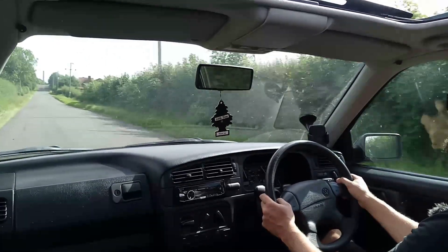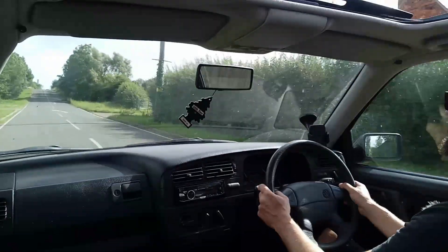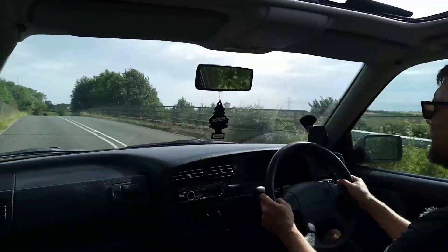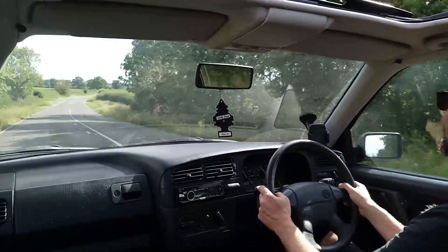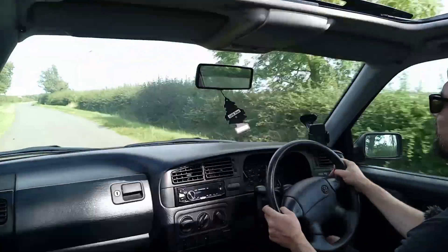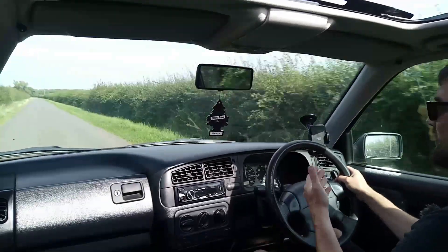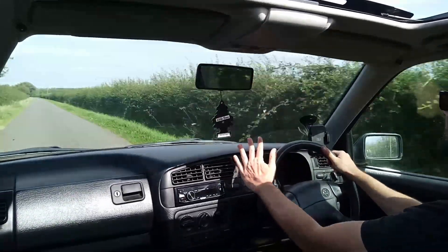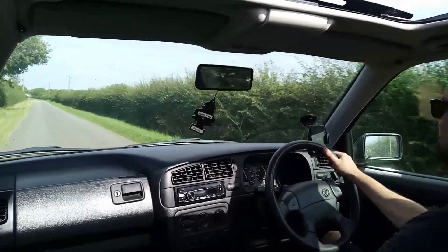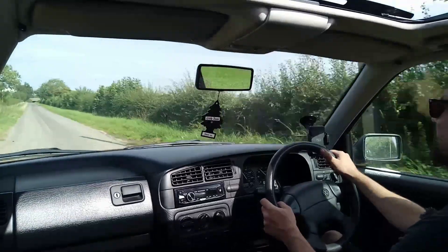The seats are perhaps a bit firm. Germans do like a firm seat, whereas I like French cars, which tend to have softer seating — much more my cup of tea. Yeah, it's got enough power for torque steer — and mild illegality, allegedly, officer. But at the same time the ride is pretty composed for something that is running a little firmer than standard.